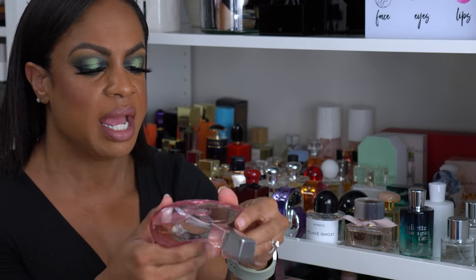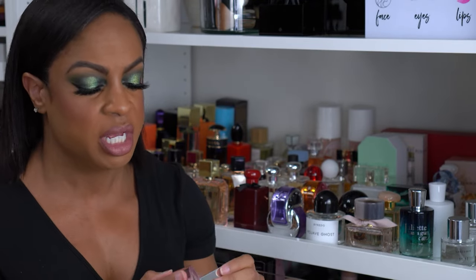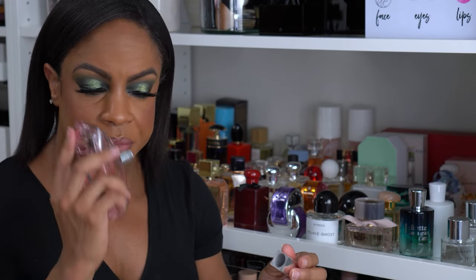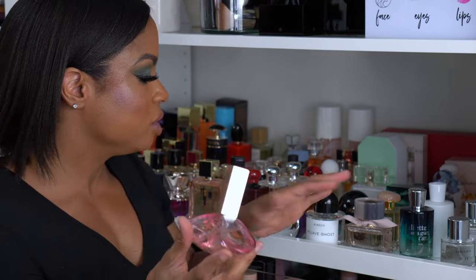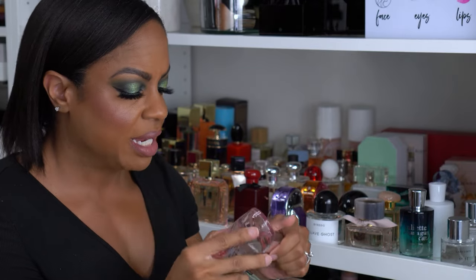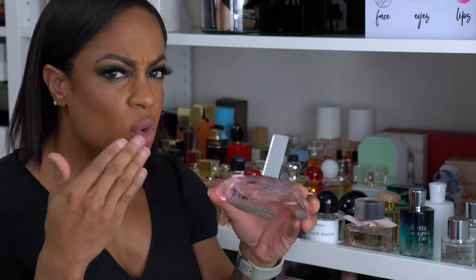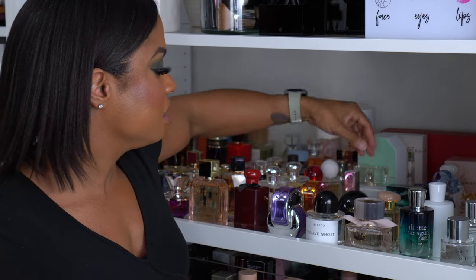I found this one at TJ Maxx or Marshall's — this is Calvin Klein Euphoria Blush. I've learned that if something says 'blush,' I'm probably going to like it because nine times out of ten it's a warm floral. This smells good — it doesn't smell as warm as my Burberry Blush, but it has a fruity floral warmth to it. Still an amazing scent and it's not expensive.